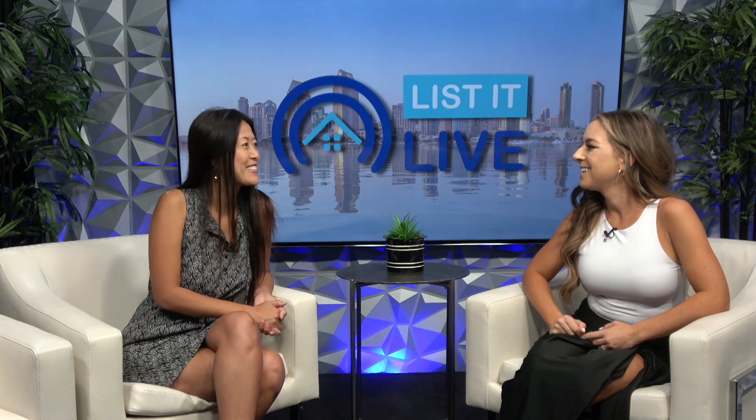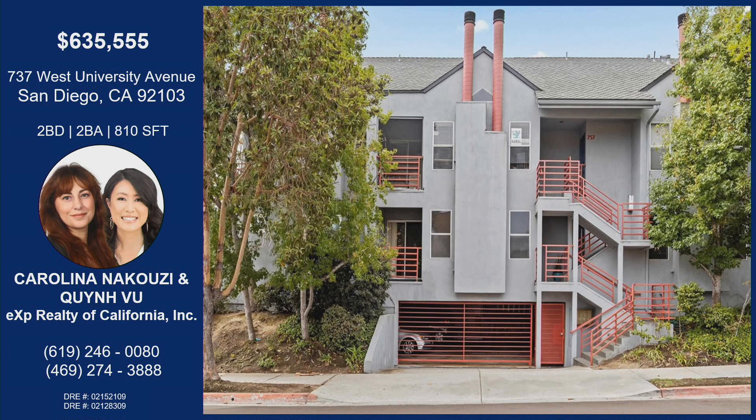And the neighbors are super nice there. The complex just looks beautiful — when you drive up, it's like, wow, this is nice. Mission Hills is such a great area, between Hillcrest and North Park and University. All those areas have so much fun going on. Lots of great restaurants and coffee shops. It's just a fun place to be.